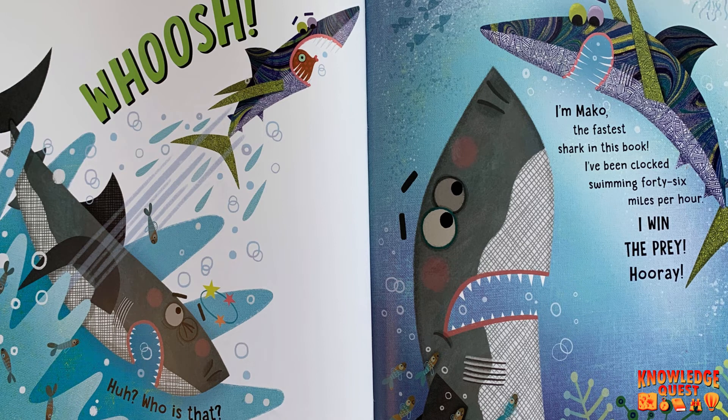Huh? Who is that? I'm Mako, the fastest shark in this book. I've been clocked swimming 46 miles per hour. I win the prey. Hooray!